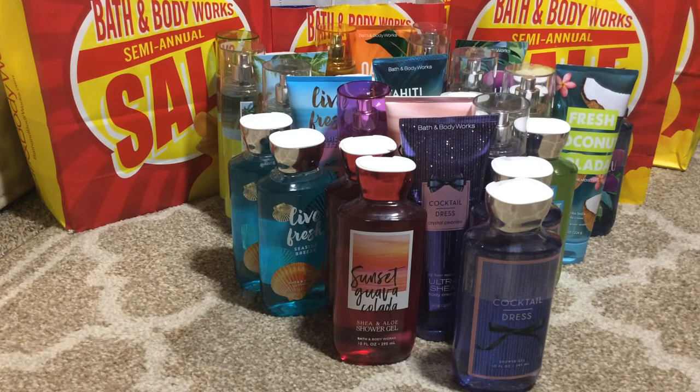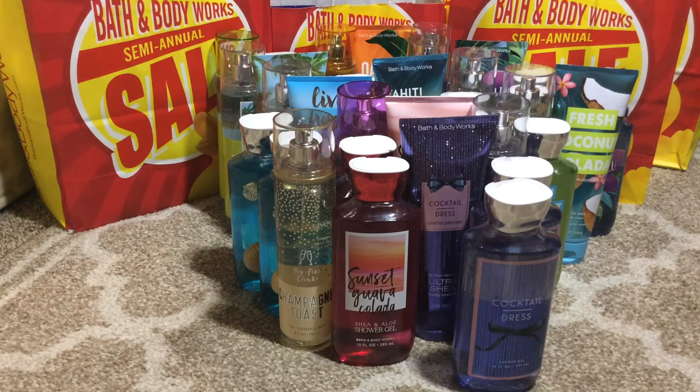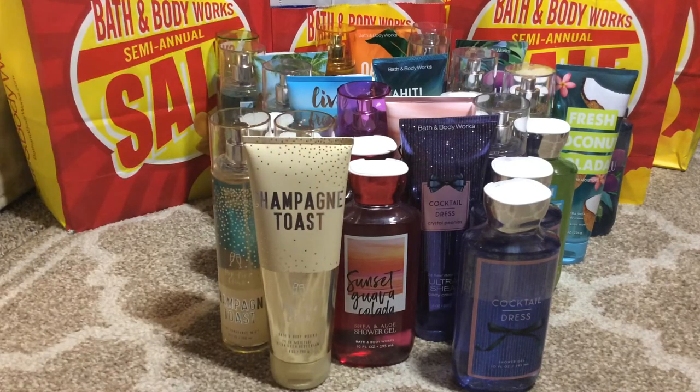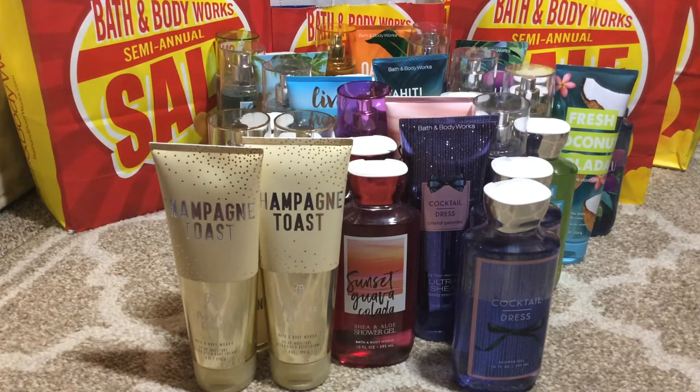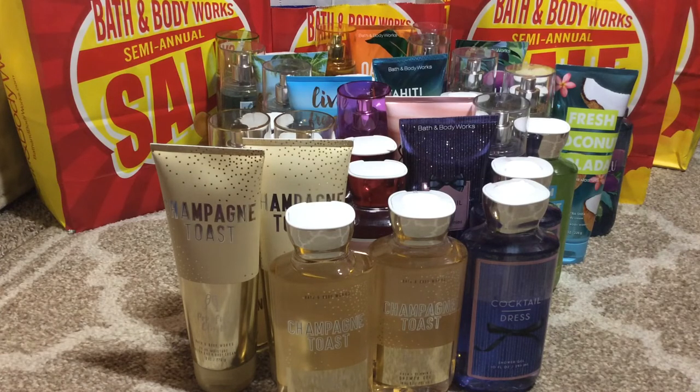And then we have the Champagne Toast. I actually grabbed two of the Champagne Toast because I love that scent — you can wear it summer, fall, winter, it's such a nice scent. And then I purchased two of the body creams and four of the shower gels in that.